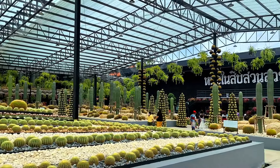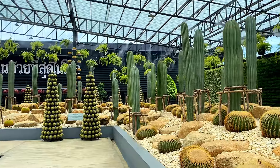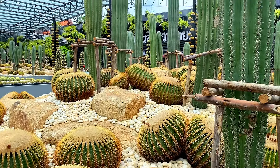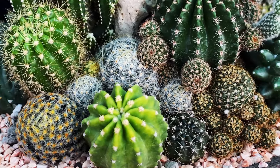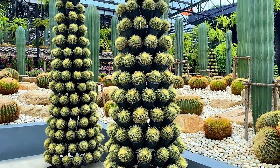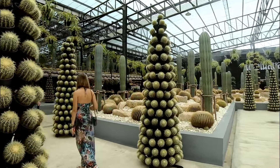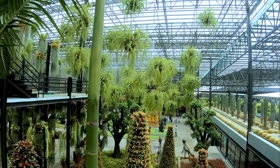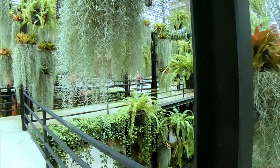Now we are in the cactus and succulent plants garden. Large and small, long and round, fluffy cacti are everywhere here. Very nicely designed orangeries allow you to get a closer look at all the plants. Now we are moving to the next area — the succulent plants garden. This is both an educational and eye-opening pavilion for flower lovers.